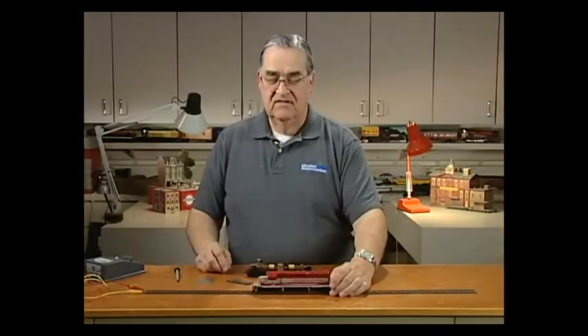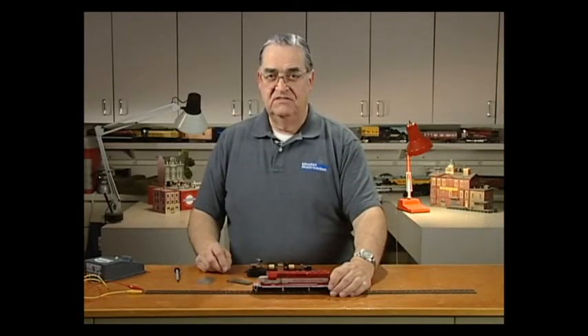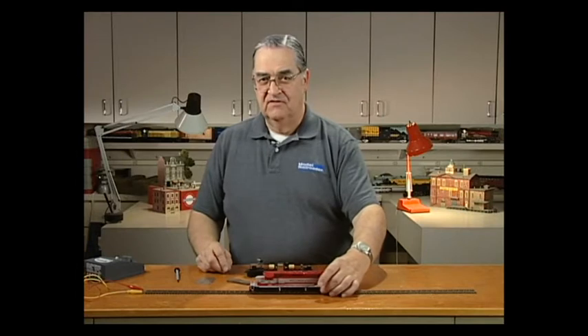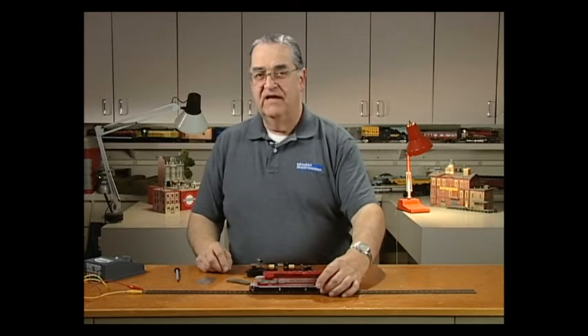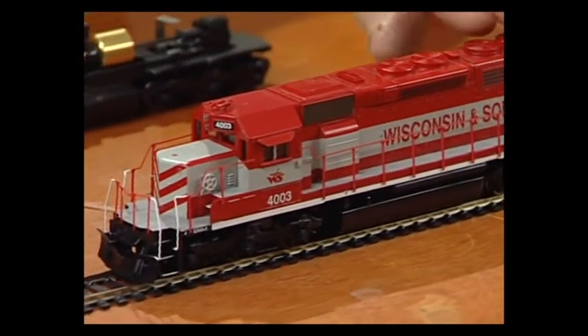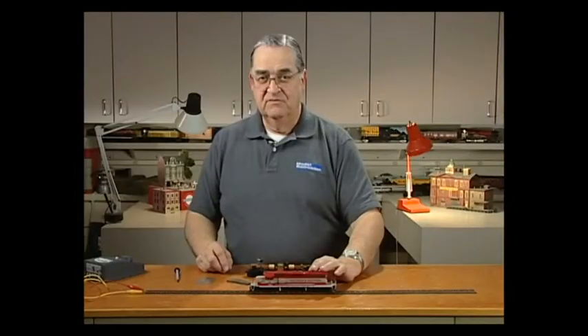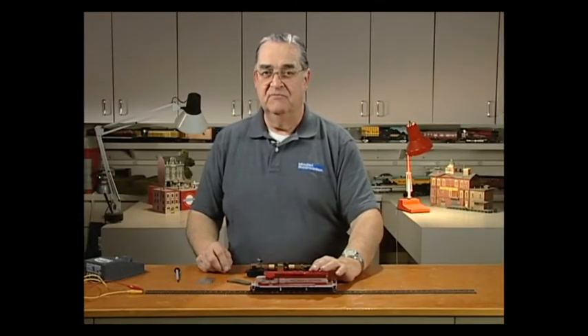The important thing is that as you do these minor tune-up operations, you eliminate all the problems that cause the locomotive to run erratically, and you can restore even an old locomotive to very smooth operation to put in many more miles on your model railroad.